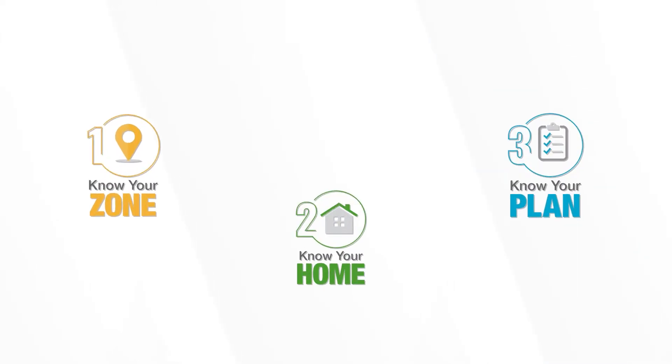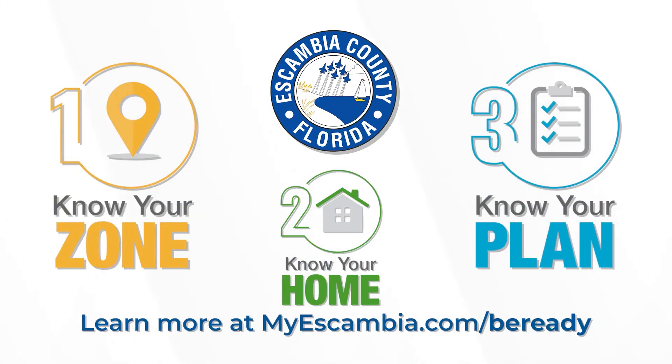For more on how to know your zone, know your home, and know your plan, visit myescambia.com/be-ready.